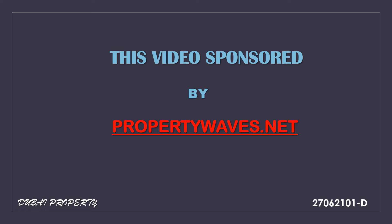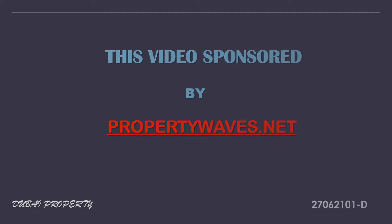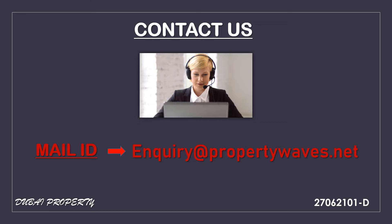This video is sponsored by propertyfaves.net. Our unicode is 27062101 — please don't forget our unicode. If you want to contact us, our mail ID is enquiry at propertyfaves.net. Please don't forget that either.